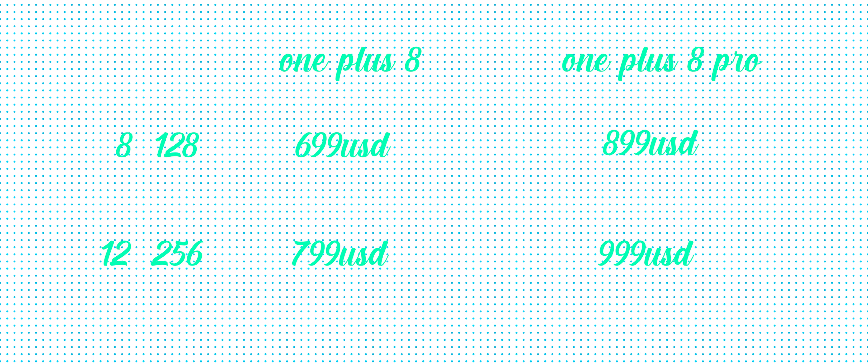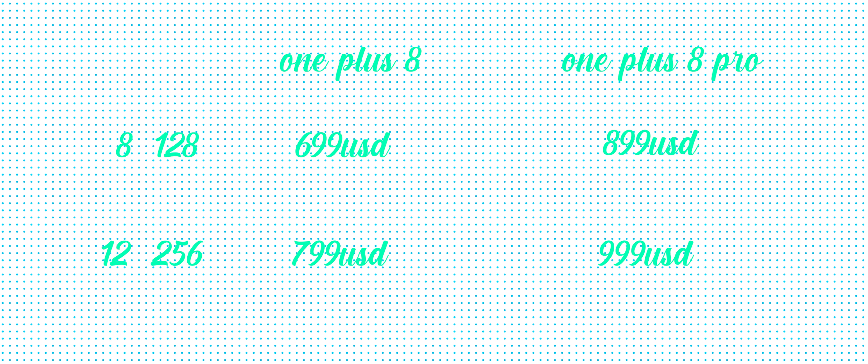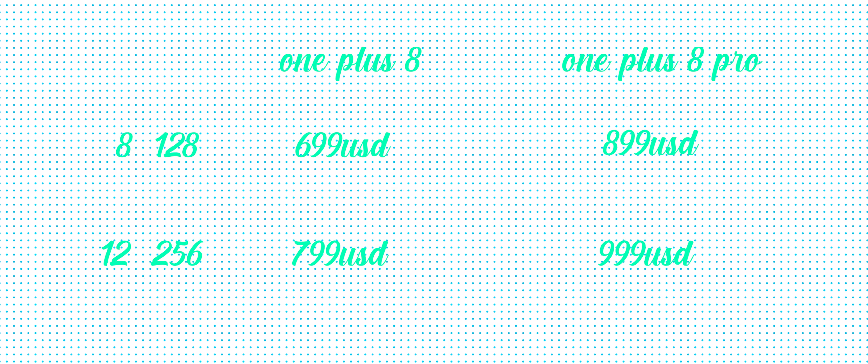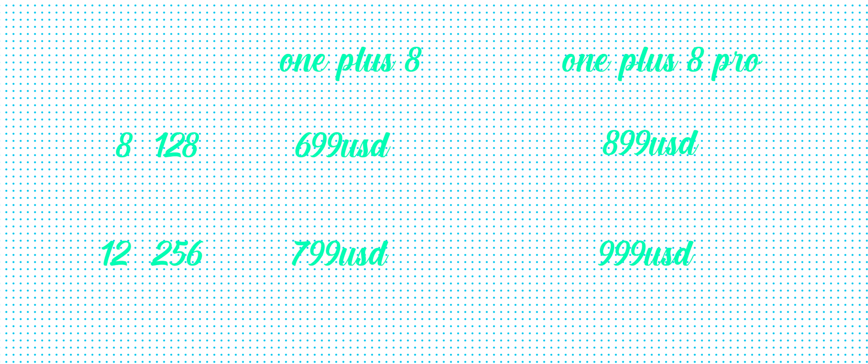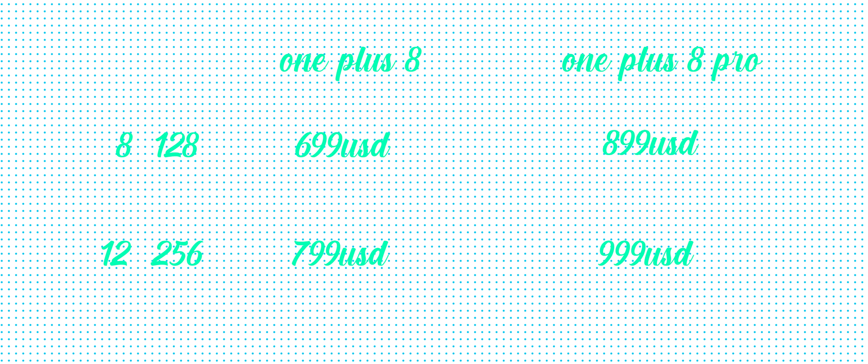Reason number five why you shouldn't buy the OnePlus 8 Pro is the price. OnePlus is no longer the budget king or flagship killer. The OnePlus 8 Pro starts at $899 and goes up to $999 for the 12GB/256GB version. Instead, go for the OnePlus 8 at $699 — you get almost everything from the OnePlus 8 Pro for much less.